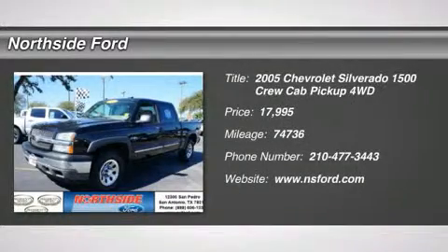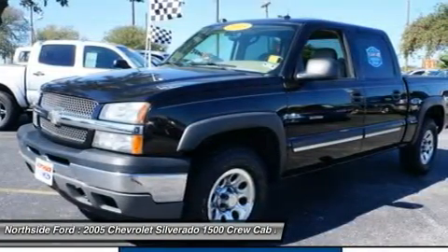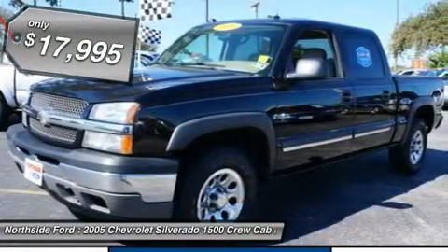Vortex 5.3 LV-8 SPI, 4-speed automatic with overdrive, 4WD, clean Carfax, and clean one-owner Carfax. Great truck.